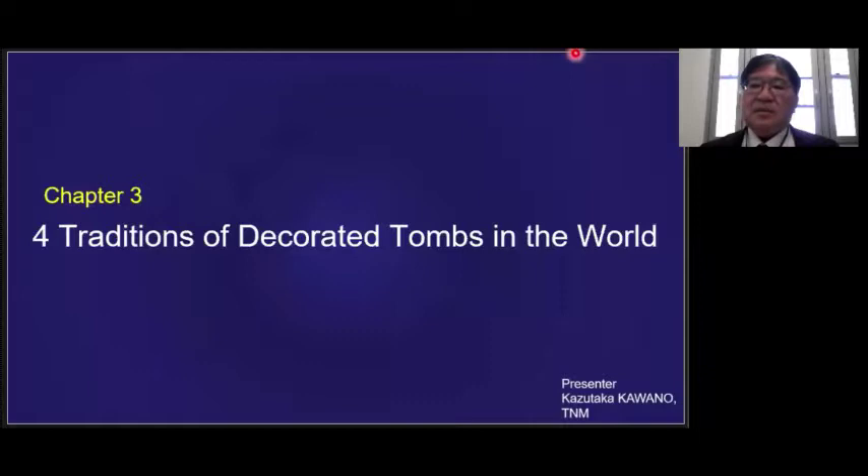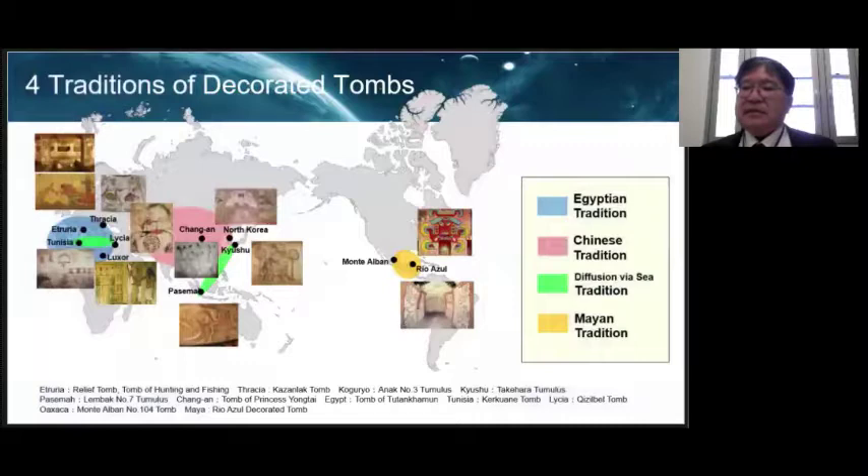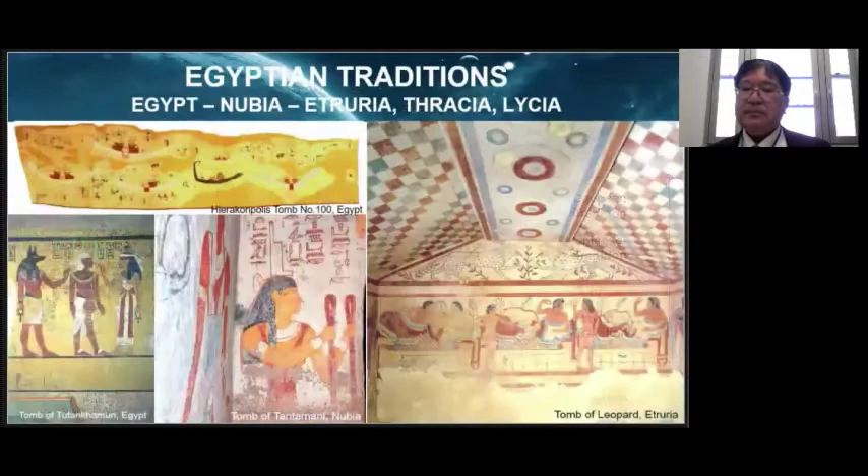Based on the results of research in Indonesia, we found that the decorated tombs of the world can be grouped into four traditions. The decorated tombs distributed around the world are diverse in terms of time and space, including Eurasia, Africa, and America. However, if we focus on the roots of depiction, the subject, and the expression of hierarchical differences, we can group them into four traditions: Egyptian, Chinese, Mayan, and the diffusion BFC tradition. These can further be divided into those based on center-periphery relationships and those based on stimulus diffusion.